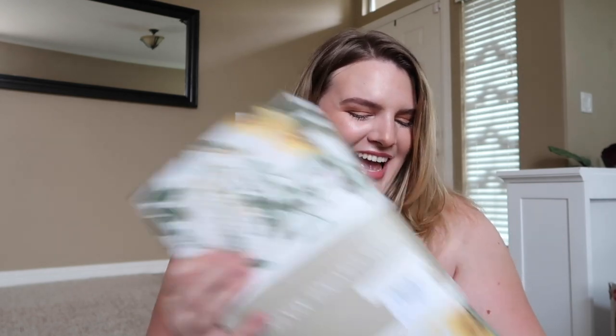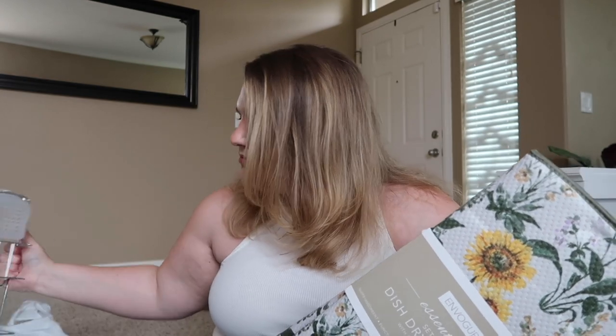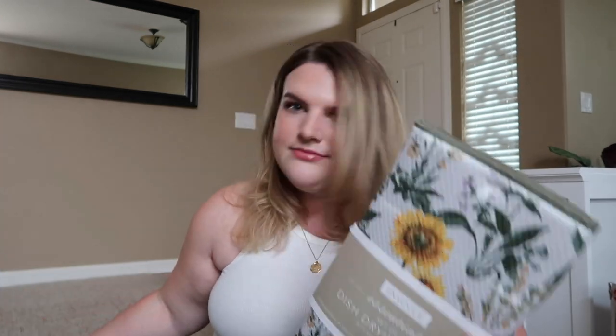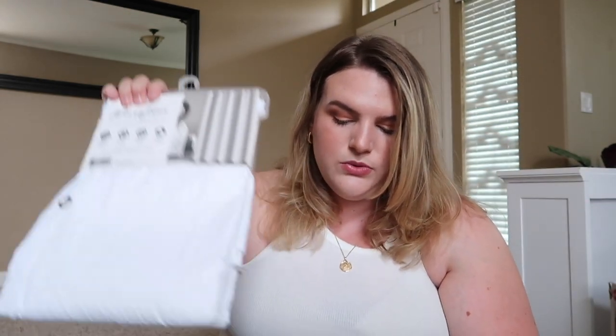I also picked up these sunflower dish drying mats to go with my drying rack. I was hoping to get one with a utensil tray all the way across, but I'll probably just stick utensils in the dishwasher anyway. I'm obsessed with sunflowers. From Home Goods: a shower curtain and a shower curtain liner — the best place to get these. The shower curtain was $10 and the liner was $6; at Target they're way more expensive.